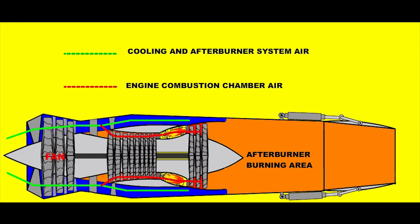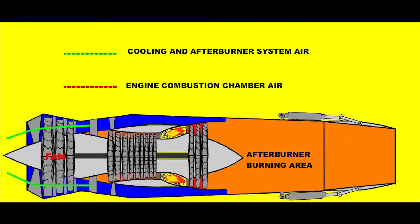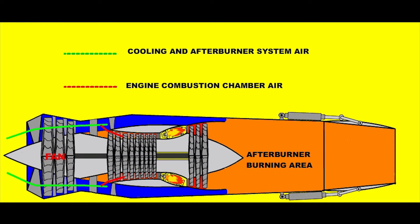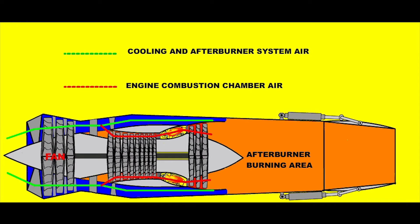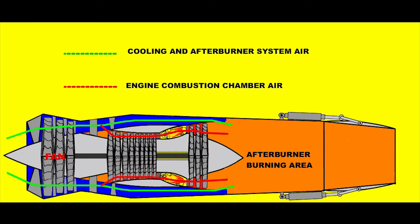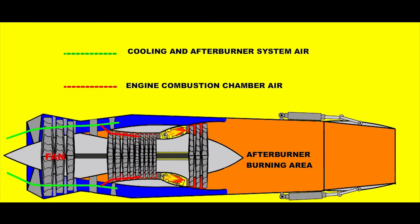Looking at how the engine works: atmospheric air drawn into the engine by the three-stage fan is divided into two at the fan outlet. Some air is taken into the core line for combustion, while the remaining part is used for cooling the engine along the outer bypass channel and for afterburner combustion in the exhaust.